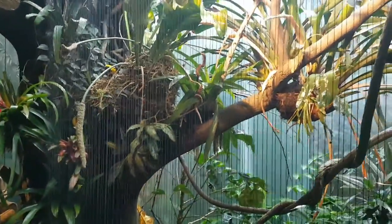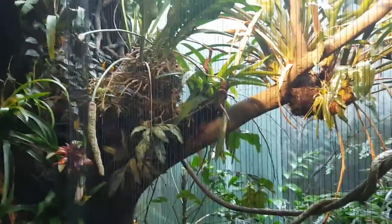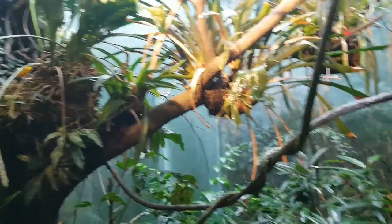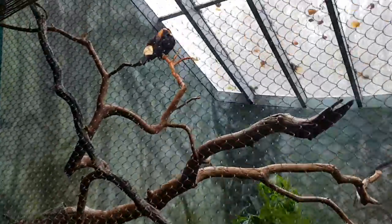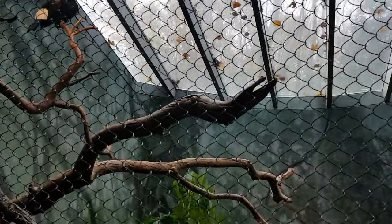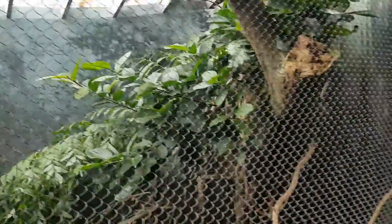Yellow and black birds — troupial. And a toucan. Entirely indoor exhibit — it's beautiful.